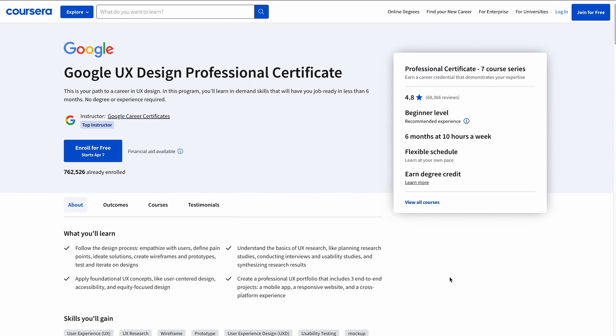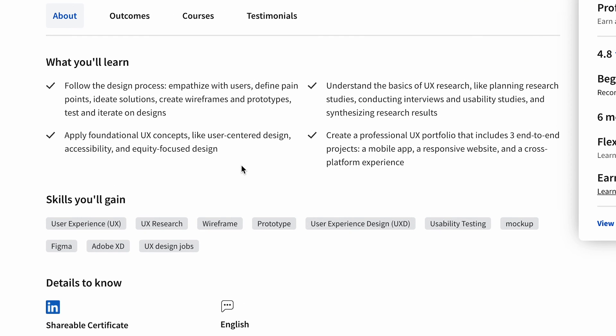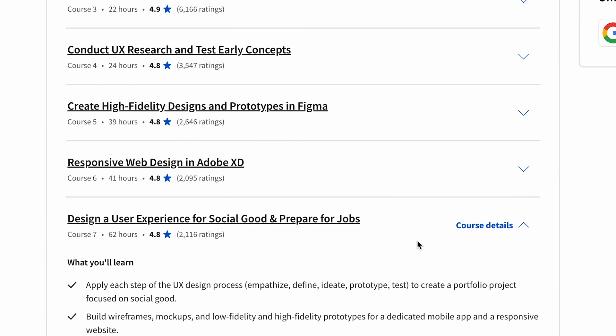Our next pick is the Google UX Design Professional Certificate course by Coursera. This course is taught by UX designers and researchers at Google, who base the lessons on real-world UX design scenarios. It consists of seven courses covering the design process from start to finish, including how to empathize with users, define their pain points and generate ideas for design solutions. You'll also learn to use prototyping and wireframing tools like Figma and Adobe XD. For those looking to start a UX design career without prior knowledge or a degree, this course is for you. You can earn a certification after completing the six-month program and creating mockups for mobile apps and responsive web designs.